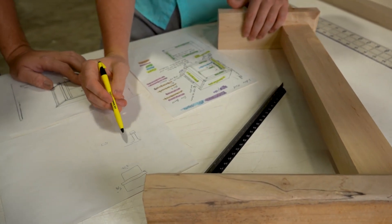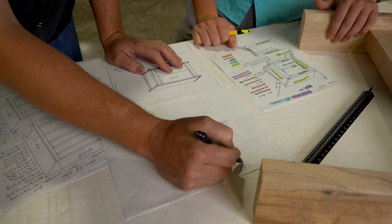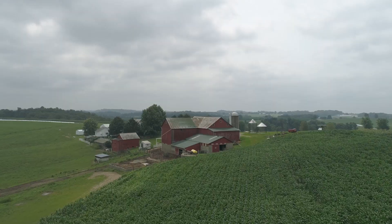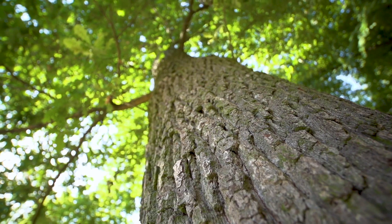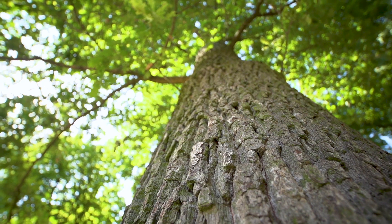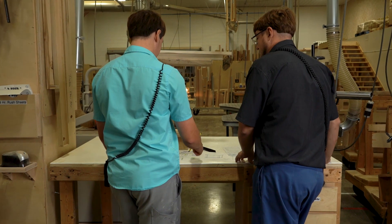It begins with a vision. Every piece crafted by our talented designers tells a story. Drawing inspiration from heritage, architecture, and the world's natural beauty, our design team produces new collections each year. Let us take you on the journey of handcrafting fine bedroom furniture.